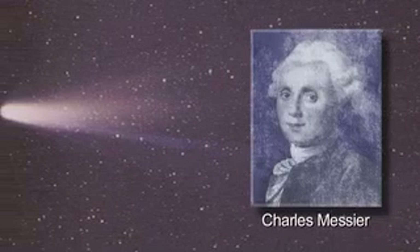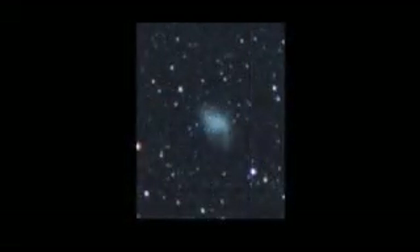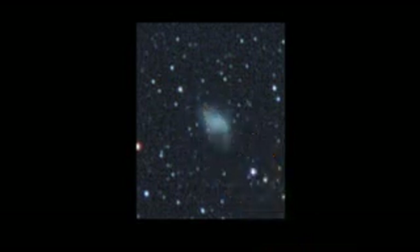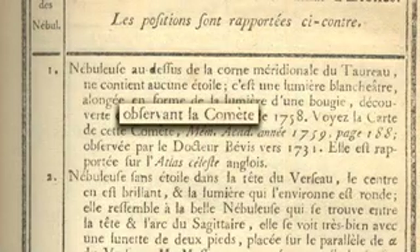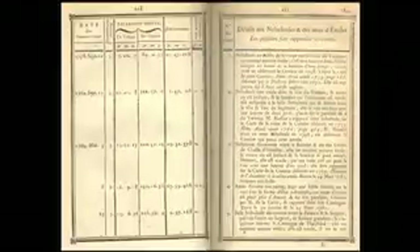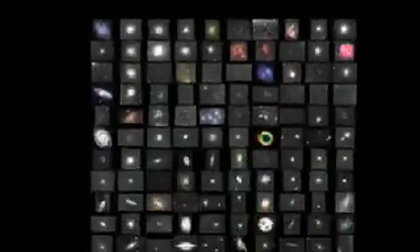In 1758, Charles Messier was scanning the skies for Comet Halley. He noticed a whitish light shaped like the flame of a candle in the constellation Taurus. He soon noticed it wasn't moving against the background stars, so it couldn't be the comet. M1 became the first entry in his catalog of 110 comet-like objects.